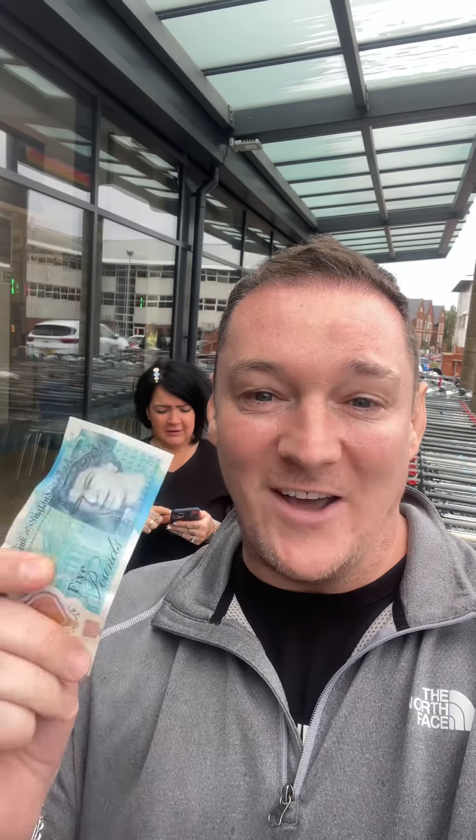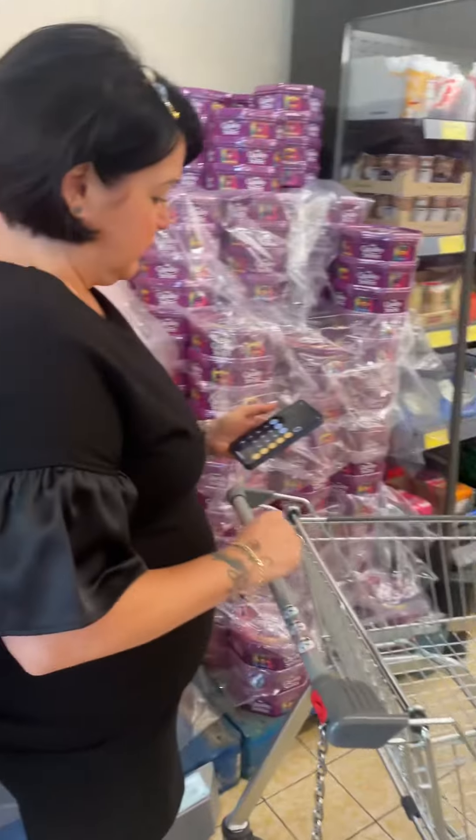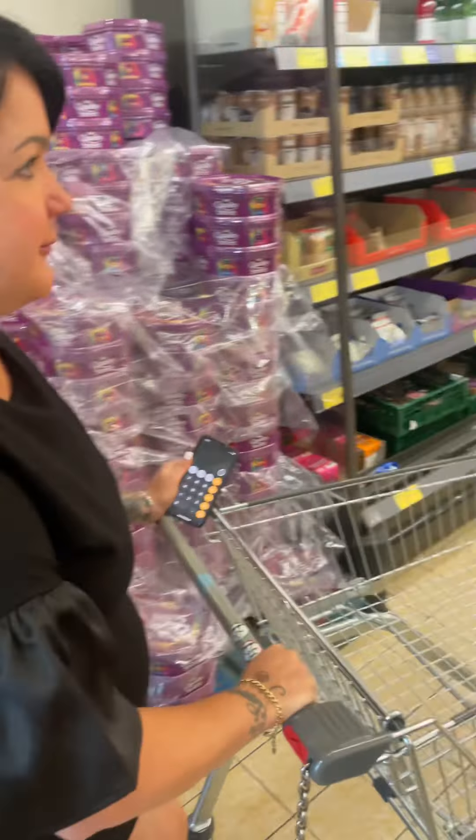Right guys, we're back at Aldi for another £5 savvy meal. Lucy, what are you cooking tonight? A nice mild curry. Oh, not curry! I've got the little man here — let's go. Right, where are we off to first then Lou? Chicken. Let's go.